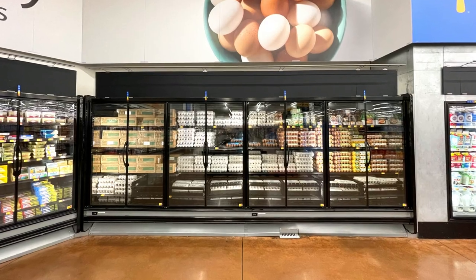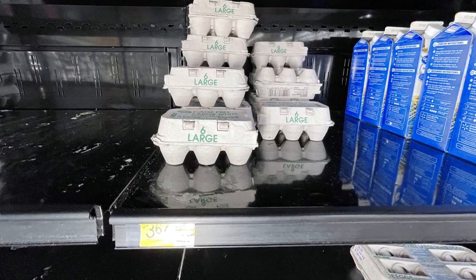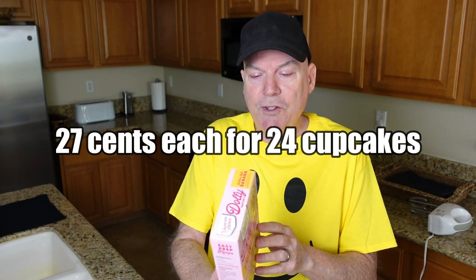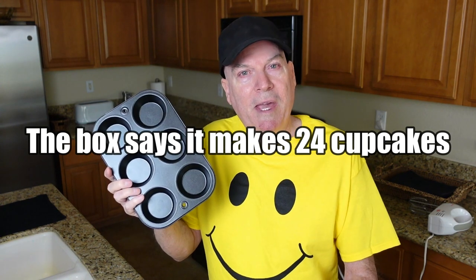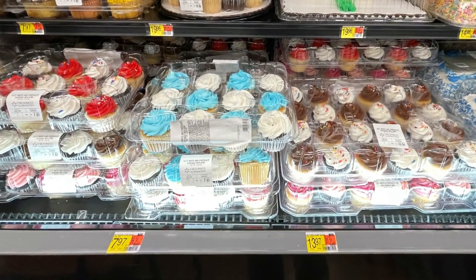The most expensive ingredient is probably the eggs. Right now in March 2023, you can buy eggs at Walmart for about $5.50 for 12 large eggs. I just bought six eggs — this smaller carton of six eggs was $3.67, which is about $0.61 per egg. If I'd gotten the full 12-pack it would have been about $0.46 per egg, so a better deal if you get the larger amount. The total cost for everything comes to about $6.50, or about $0.55 per cupcake. The already-baked cupcakes you can buy at Walmart are a lot more expensive than that.